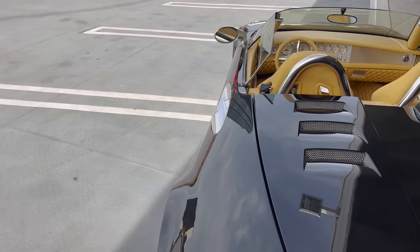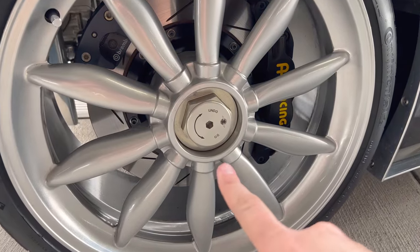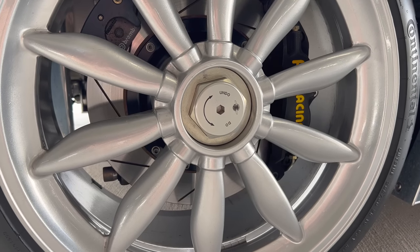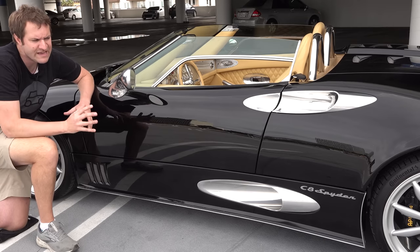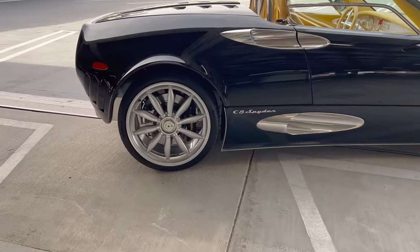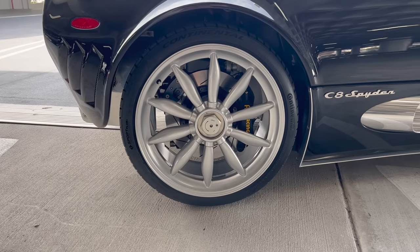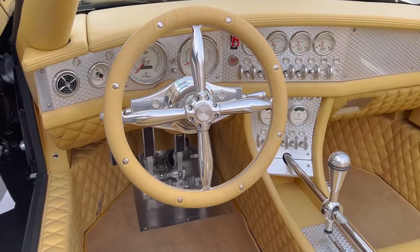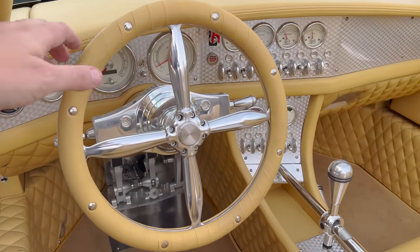Also worth pointing out on the outside: the wheel design. These are center-lock wheels, which means they don't have any lug nuts but instead one very important center nut holding them in place. You often see this on race cars, and it would have been rare 15 years ago when this car was in production to have center locks. The other important thing about these wheels is their design — they almost look like a propeller, which recalls that aviation theme from Spyker's logo, brought into these propeller-looking wheels.